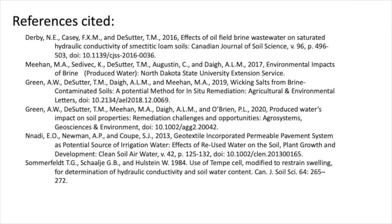Here were some sources I used to put this talk together today, and that concludes my talk on using calcium acetate as an alternative to gypsum for improving brine impacted soils.